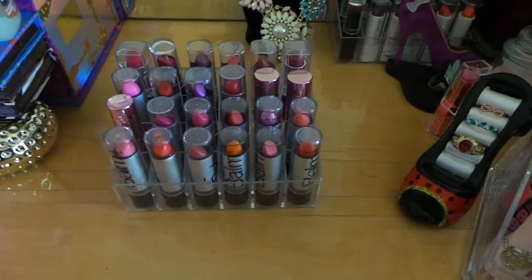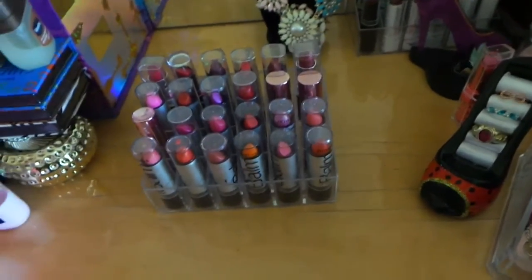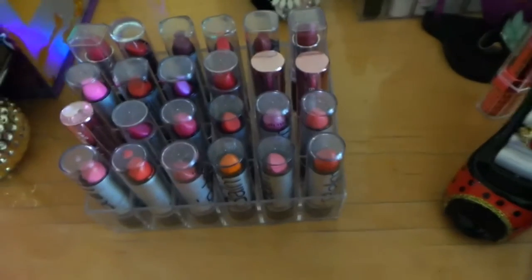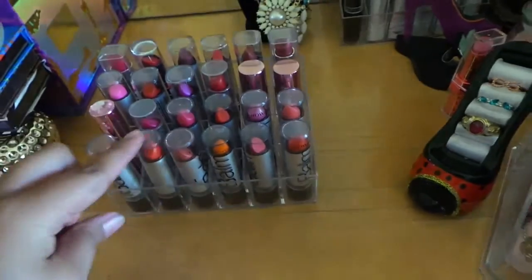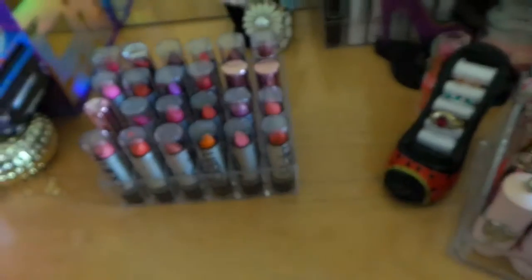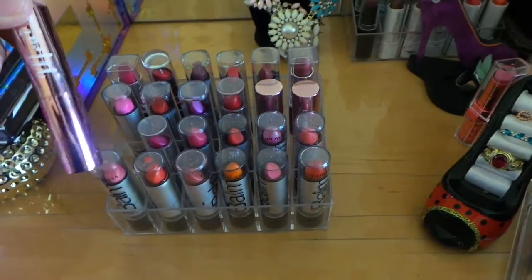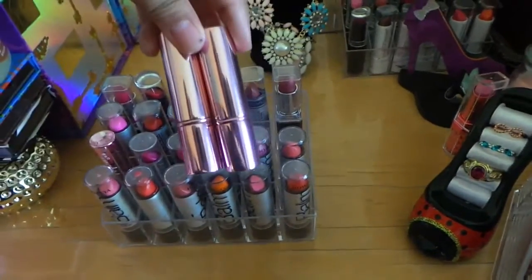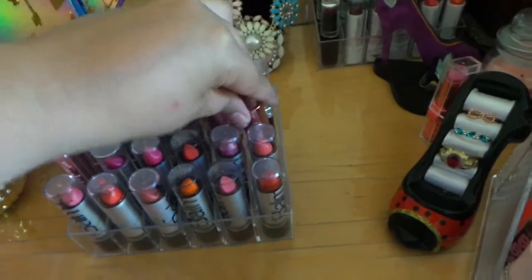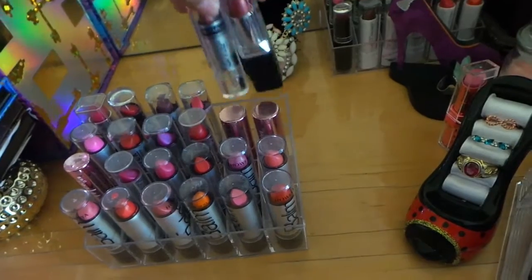The ones I have here are also from eBay, Big Lots, and other places. I have some NYC, and then those ones right here are from eBay — they're the 12 for $3.99. Those pretty pink ones are eBay too, and those two also. Over here I have a Wet and Wild and a NYC.